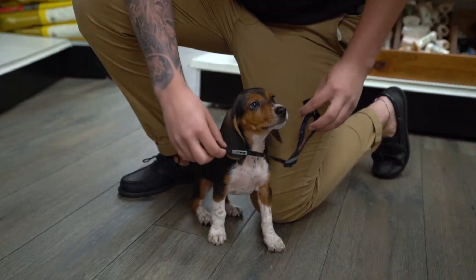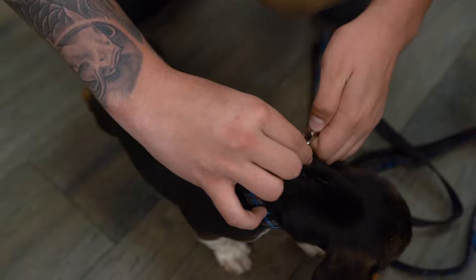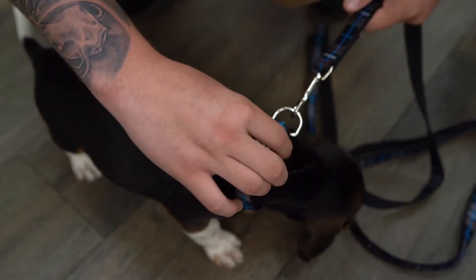Choose a collar that fits perfectly — nothing too tight or too loose. Make sure to get your puppy used to the collar and leash at an early age, as puppies are not born knowing how to walk with a leash.